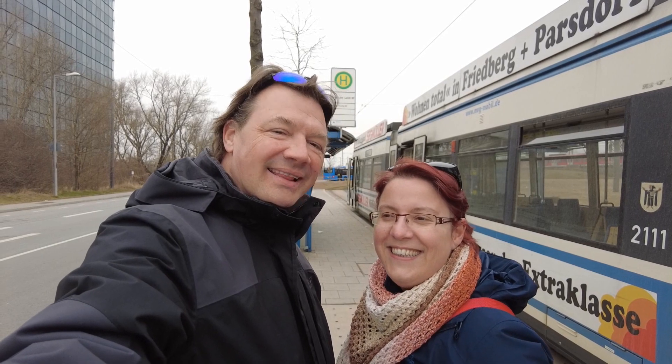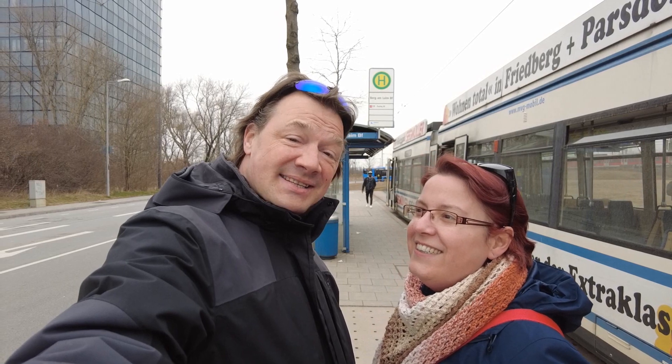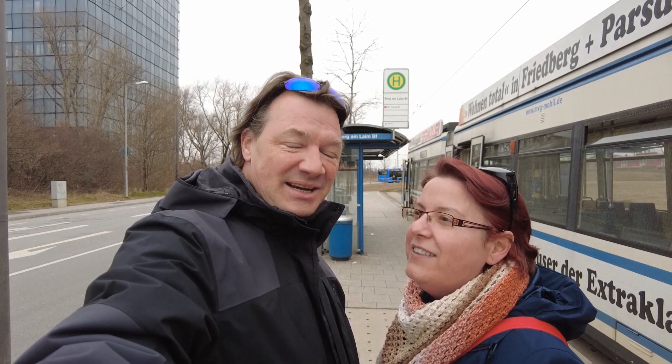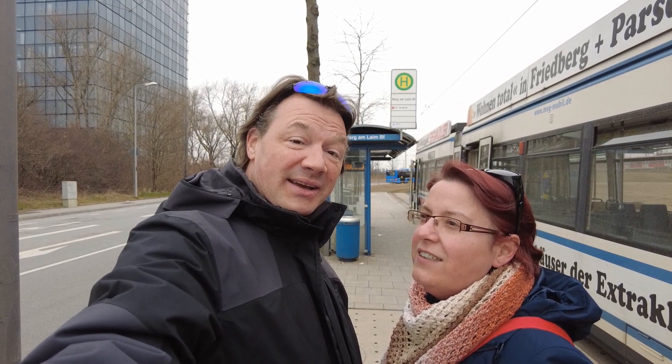Hello everybody and welcome back to the channel. We're here in Munich after a nice holiday trip to Dubai. We came back to our city but the holiday is not over yet, so we're going to do something we've done last year — we do it this year again — and that is check out our hotel here in Munich.